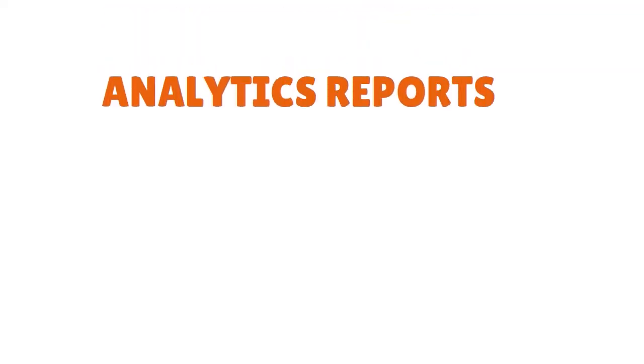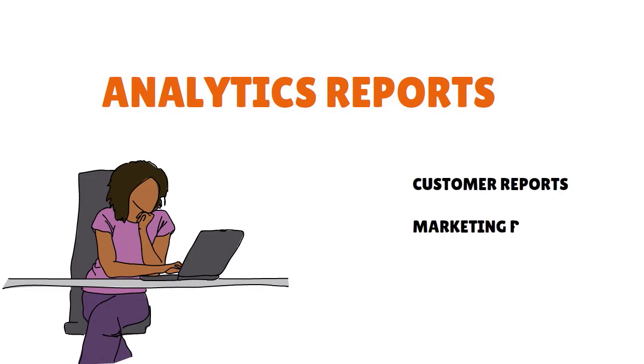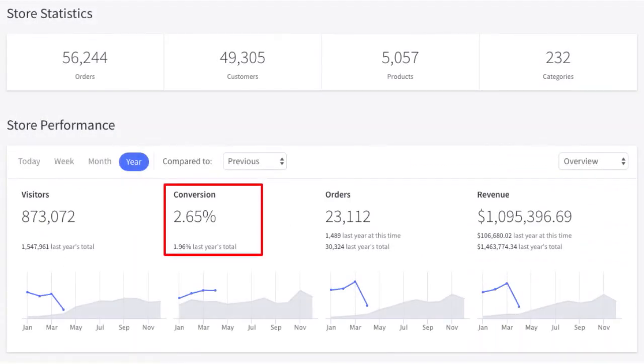BigCommerce's analytics and reporting offering is pretty strong. You have a wide range of reports — customer reports, marketing reports, search data reports, finance reports, and abandoned cart reports (assuming your plan supports it). The best thing about the analytics offering is that the bulk of the reporting functionality comes as standard on all plans, so you don't have to upgrade to a higher paid plan to benefit — even on the $29.95 plan you have it.